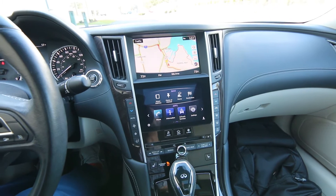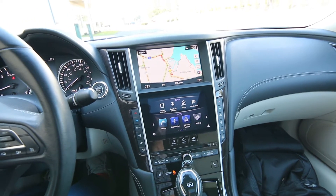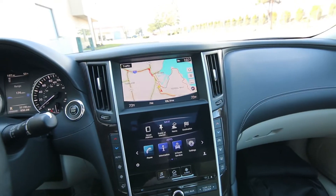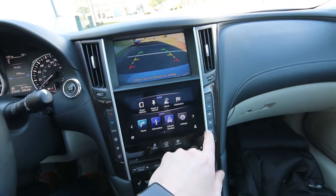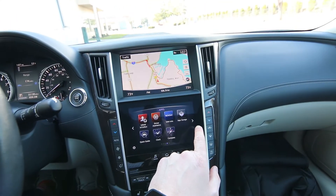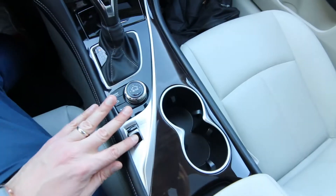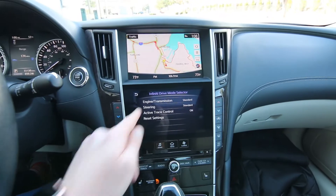We have a dual display system, and when the Q50 first came out it was the first vehicle of its kind to have a dual display system like this. The top screen is for navigation and parking camera. The bottom screen is a tablet-like interface for vehicle settings and apps. We have a drive mode selector here, but you can also drill down a little bit deeper in the screen.